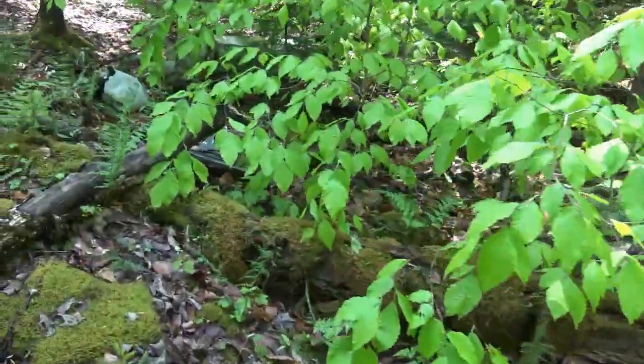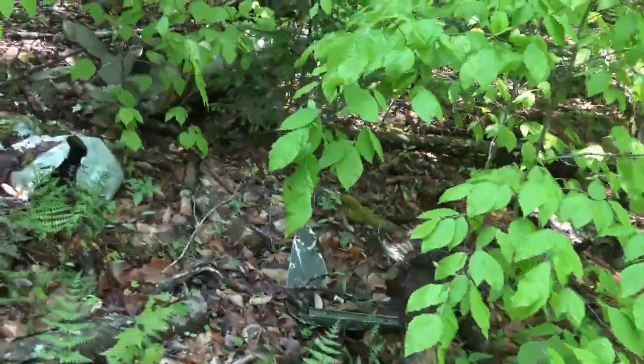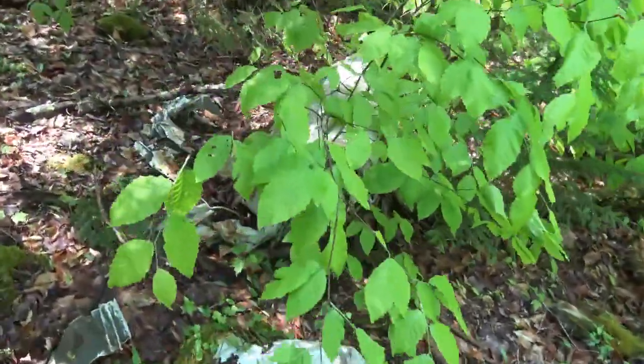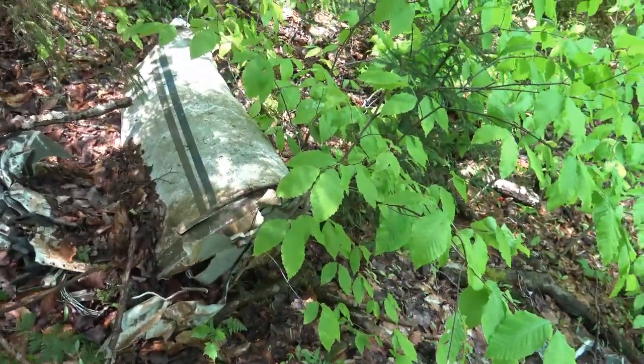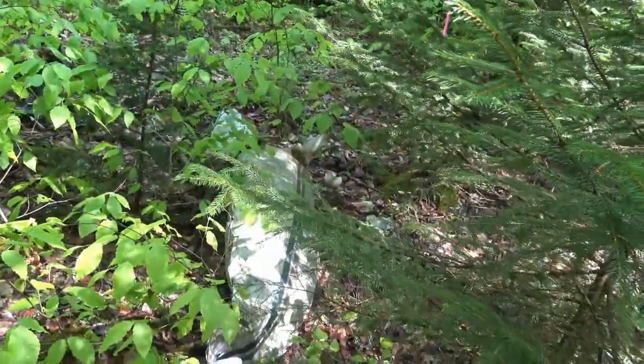The big piece is sitting up on a huge rock — that's my memory of it. Let's see what this is here. Wing or back part of the tail? Like leading back to the tail? I'm not 100% sure what part that is there.